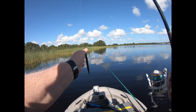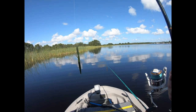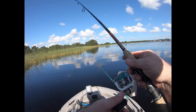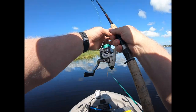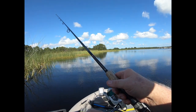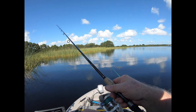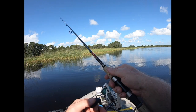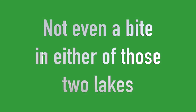I moved over to another lake, by a little canal. I'm now in Coon Lake and I'm throwing a five-inch green Senko rigged Texas rig, weightless, in 3.3 feet of water. It shouldn't take too long for this to sink. Not even a bite in either of those two lakes.